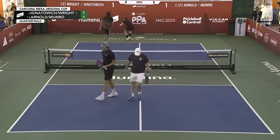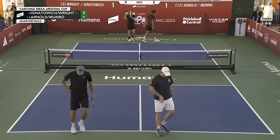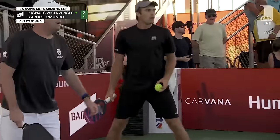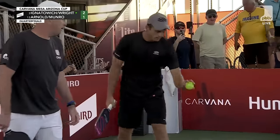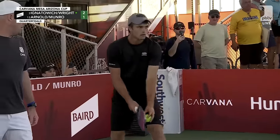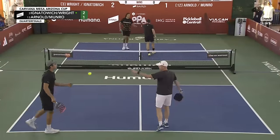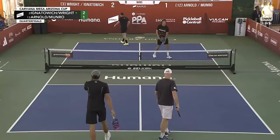Some great hands off of very awkward situations that started with a ball that clipped off the tape. There's a good look at James Ignatowich, who played his college tennis at Vanderbilt. You don't see a serve missed wide very often in pickleball, but we did there.